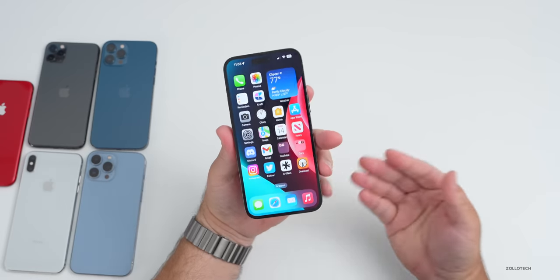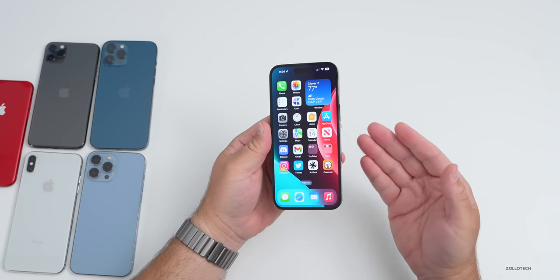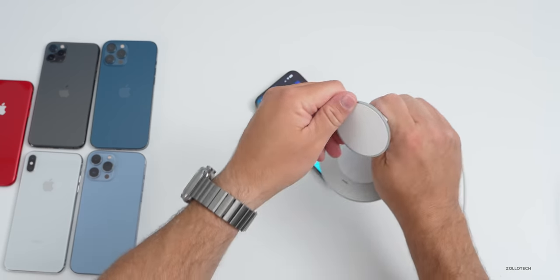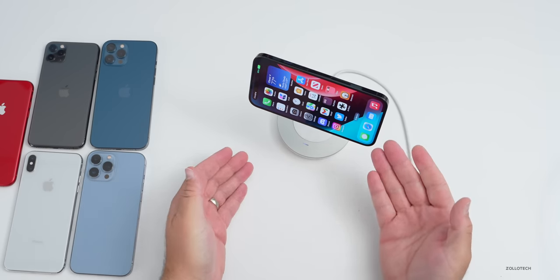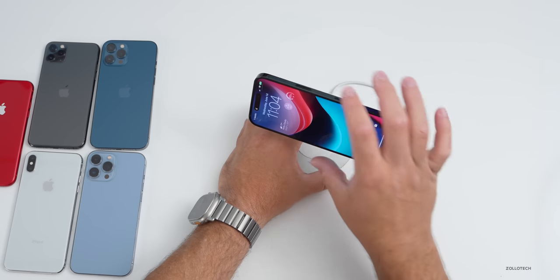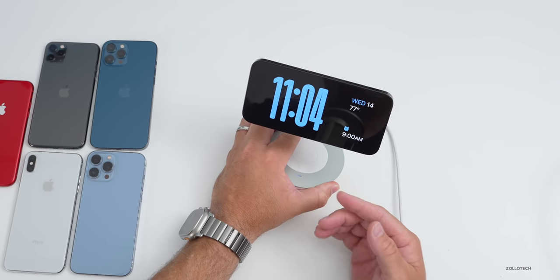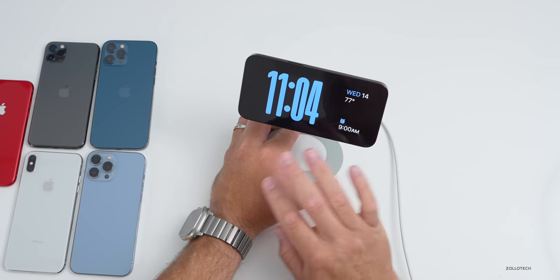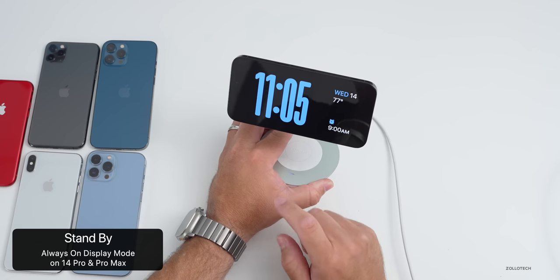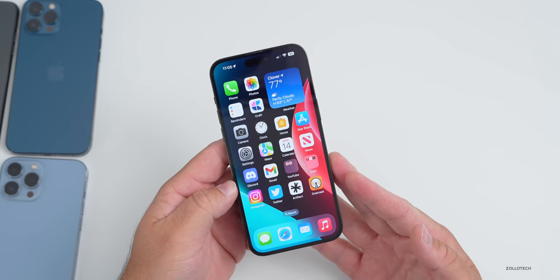The first feature that works on newer phones with iOS 17 is a new StandBy mode. This allows the phone, when charging in landscape, to give you a home screen that's relevant when you're not really using the phone — showing nice photos and more. This StandBy mode works on all iOS 17 supported devices when in landscape and charging, however for it to always stay on you'll need an iPhone 14 Pro or 14 Pro Max, as they have the always-on display.